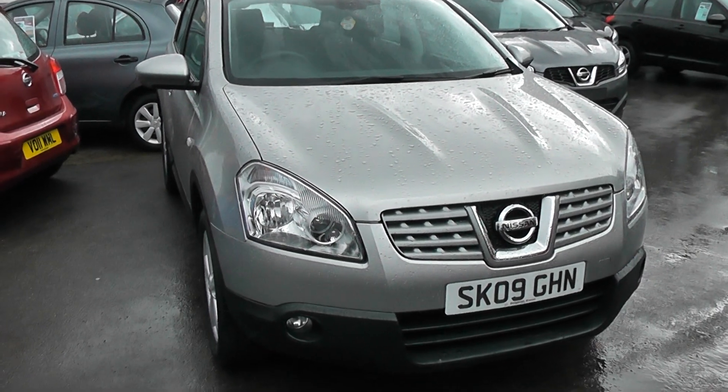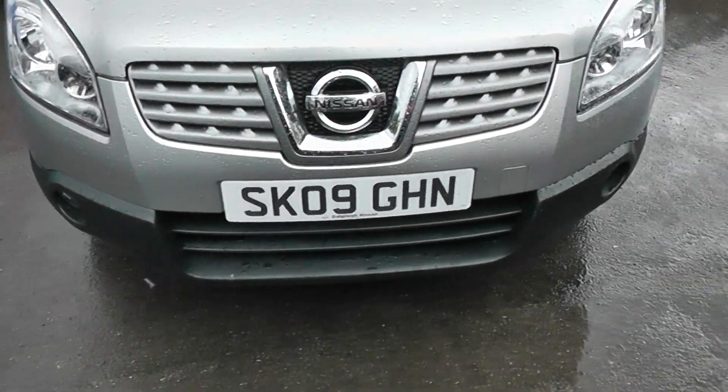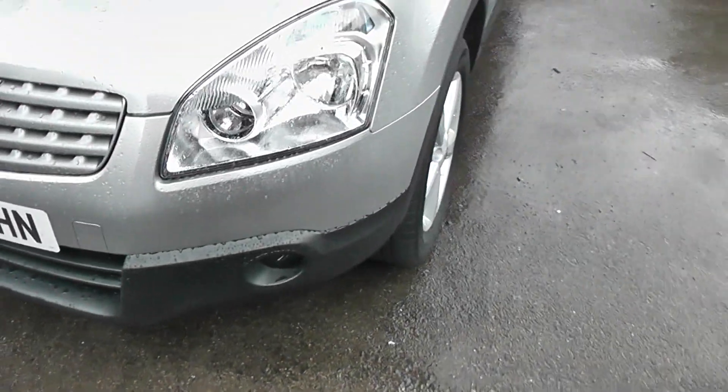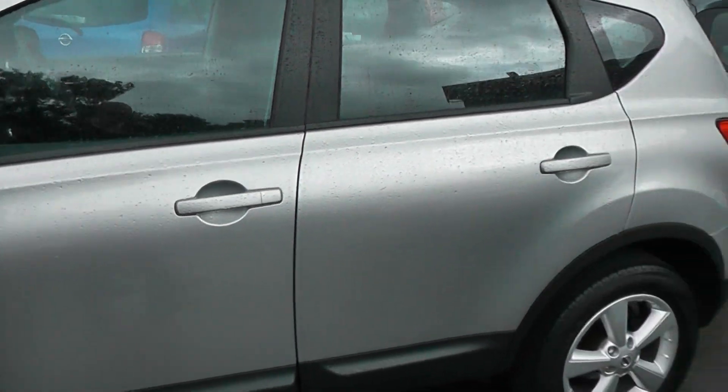Welcome to Wessex Garages. Here we have a 2009 Nissan Qashqai Acenta. As you can see, we have fog lights, alloy wheels all in immaculate condition, body coloured mirrors and door handles.